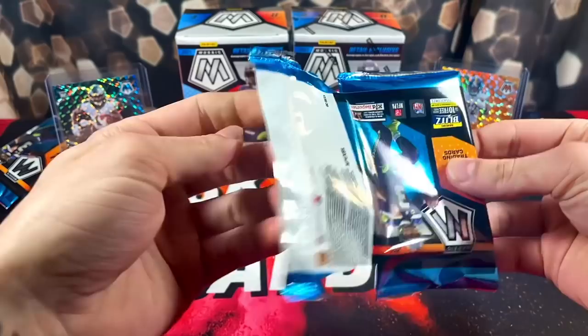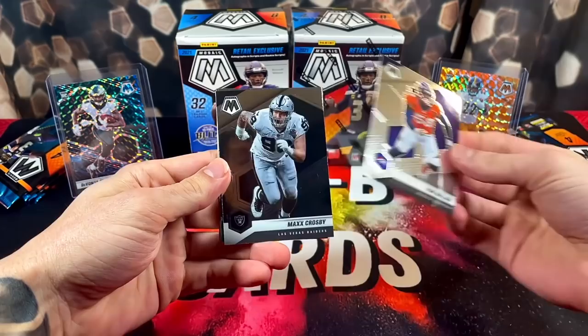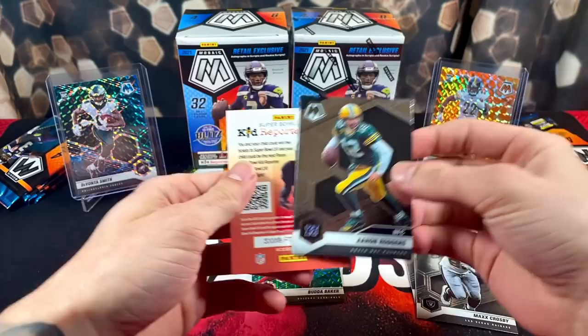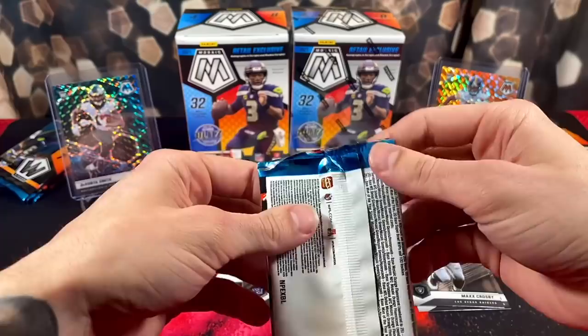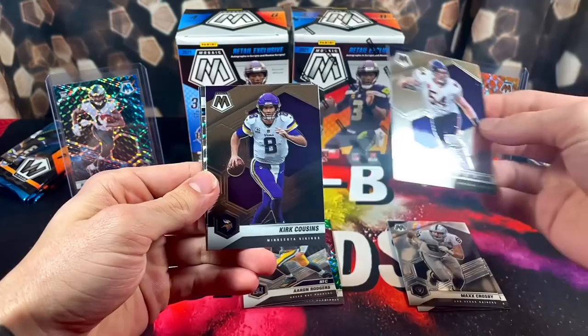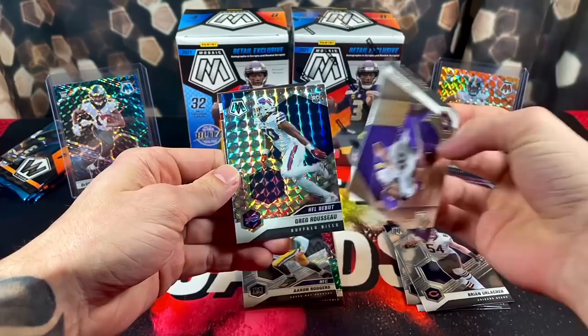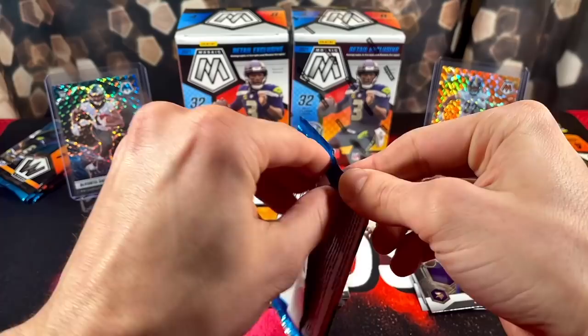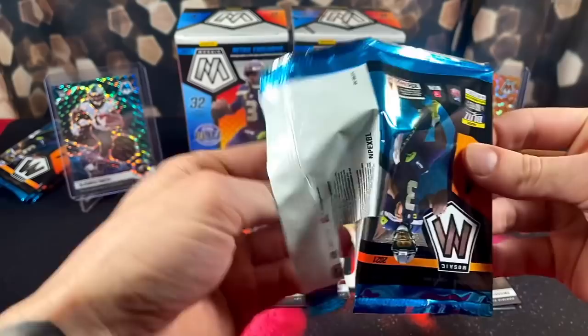First pack, let's get active. We have Von Miller up front, Max Crosby — a green — Budda Baker for the Cardinals, and Aaron Rodgers, not a rookie. Put the Rodgers over here. MVP. Pack number two: here we have Urlacher. Has anyone pulled an auto yet from Mosaic retail? I feel like I've opened so much and haven't seen a single auto yet. We got a rookie for the Bills — Greg Rousseau — and then we have a Herbert right here, second year. Nice one.